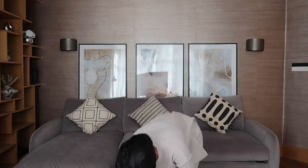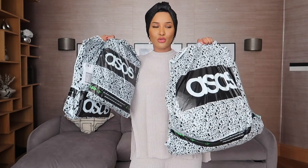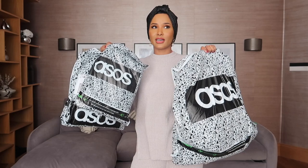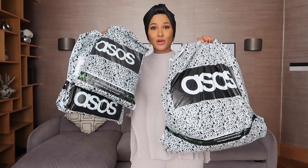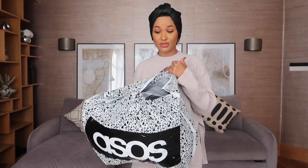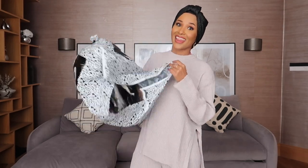Hello everybody, welcome back to my channel, and if you're new here, then welcome! Today I have a special video for you guys - it is none other than your late night 3am shocking spree that you regret in the morning. You totally forgot what you ordered because you're half asleep. I have a huge autumn haul for you guys and these items have literally just arrived. I picked this bag up because it's the biggest one and it ripped open, so let's get into it!